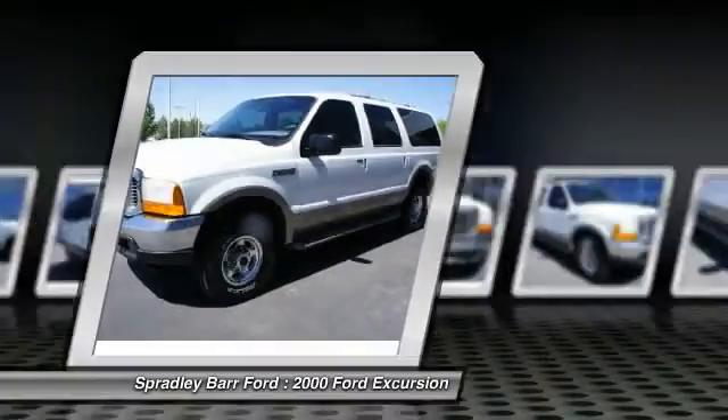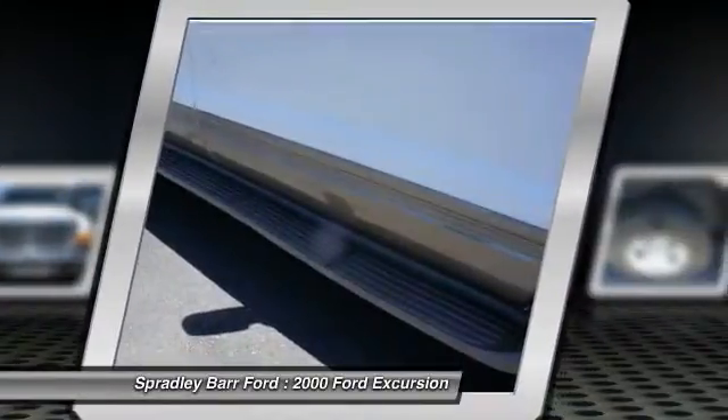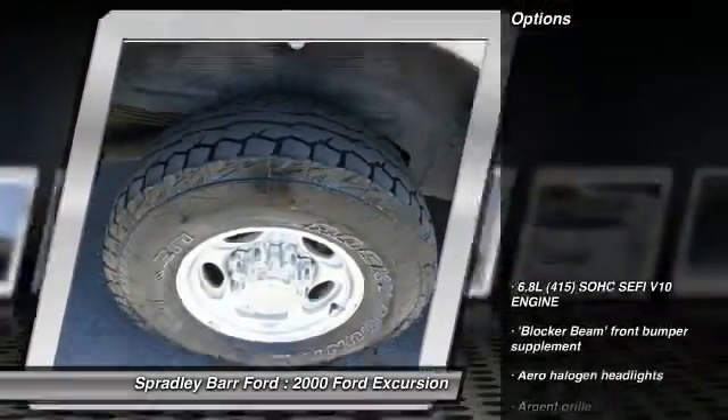With multiple engine options, this SUV can handle anything from carrying an entire group of people in comfort to hauling cargo over the back roads of rural America. This vehicle has less than 150,000 miles. Here are some of this vehicle's great options.